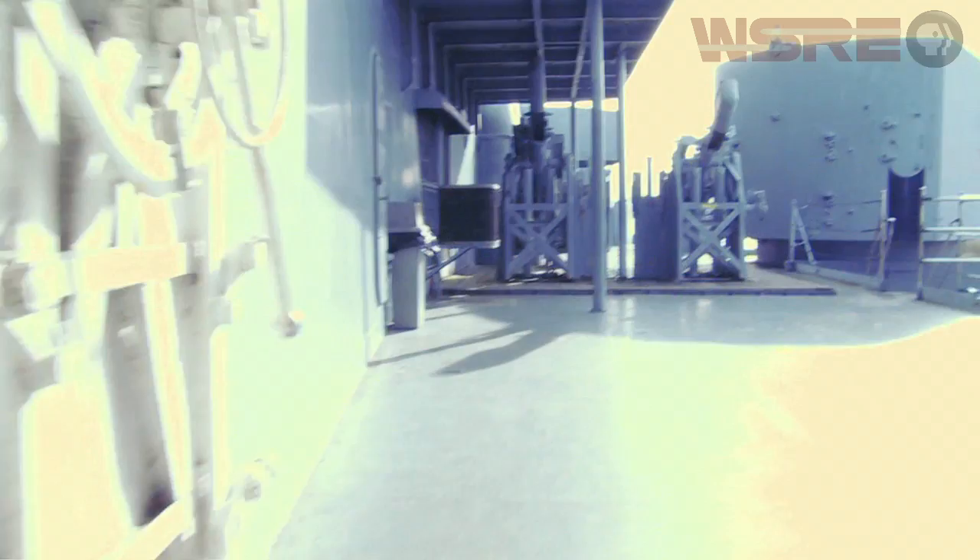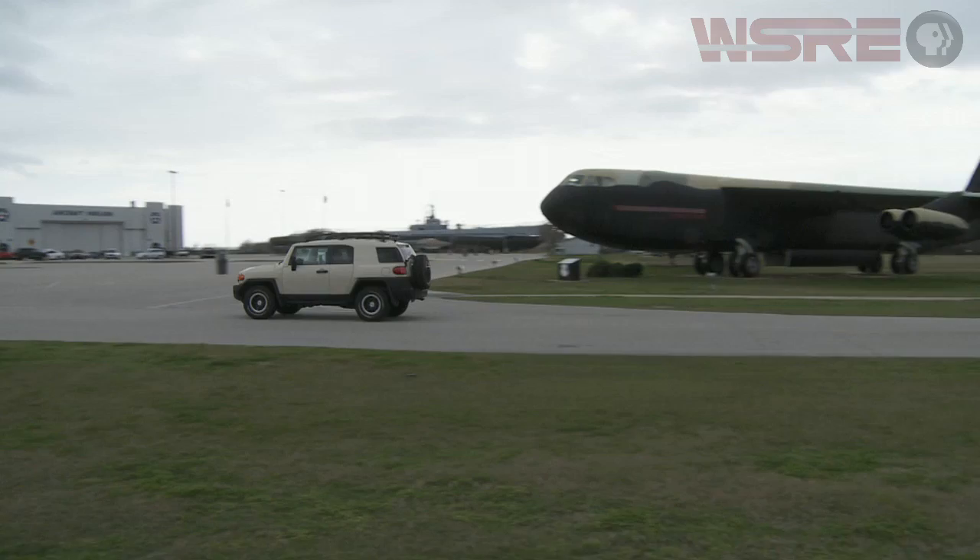The day after the surrender documents were signed in 1945, Alabama actually led the American fleet into Tokyo Harbor. We always call her the heroine of the South Pacific — she's a great lady. 6,533 men served on that ship, every one of them a hero.